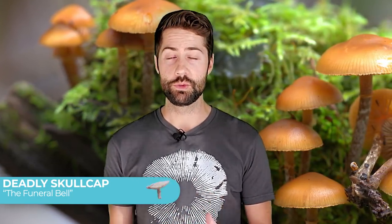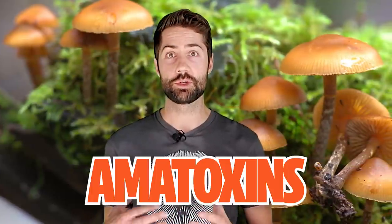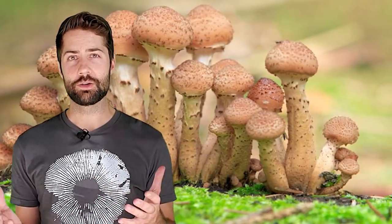Another mushroom to avoid is the deadly skullcap, also called the funeral bell. As you can tell by the name, it's also deadly poisonous — it contains amatoxins, the same class of compounds as in the death cap. This mushroom doesn't result in as many poisonings because it's a lot smaller and less likely to be eaten. It grows on old rotting wood and really does look unimportant — just another LBM, or little brown mushroom. Some people have confused it with honey mushrooms, but honestly it doesn't really look like honey mushrooms at all.